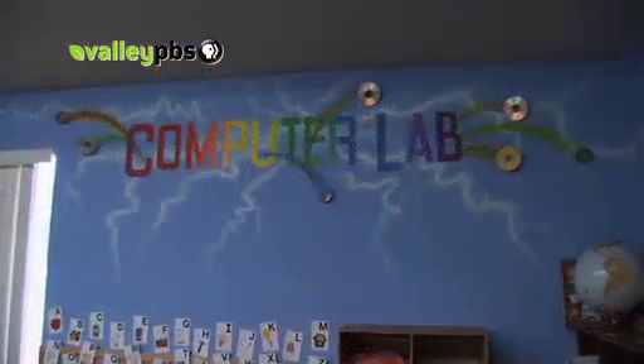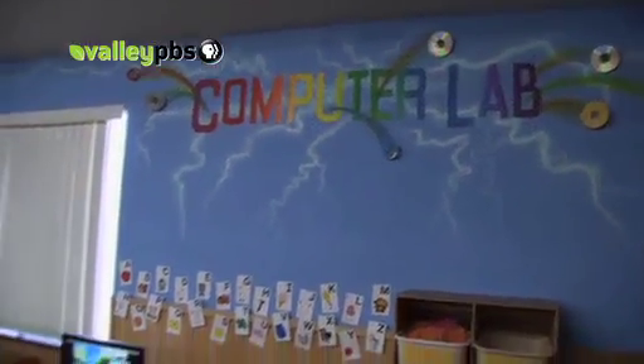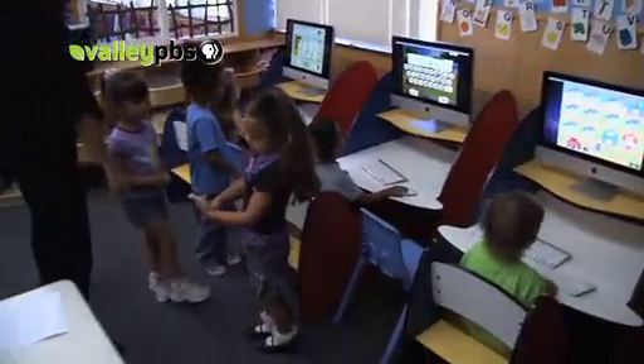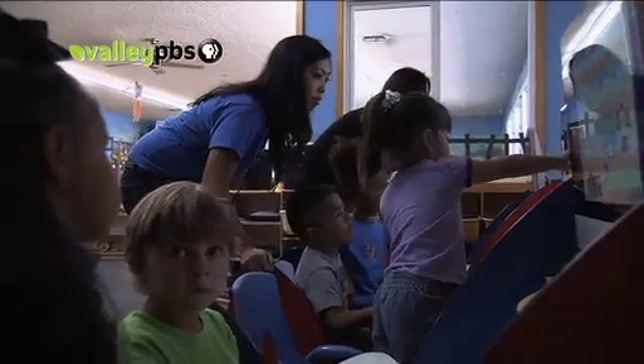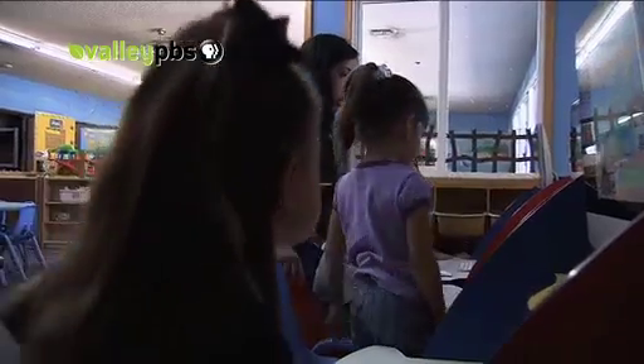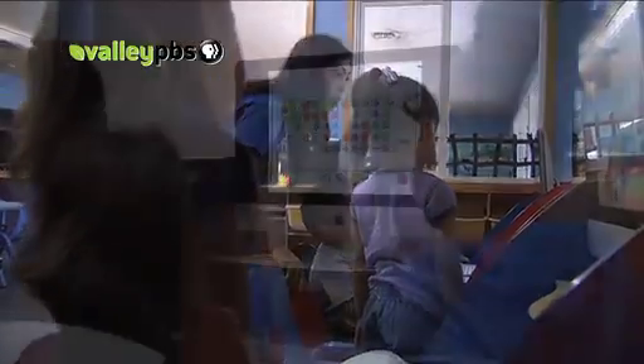With the click of a mouse, preschool students at Kiddie Kingdom in Fresno are learning fundamental school readiness skills. Research shows computers can have important benefits for even very young children, including problem-solving skills, and assist with language, literacy, and social development.